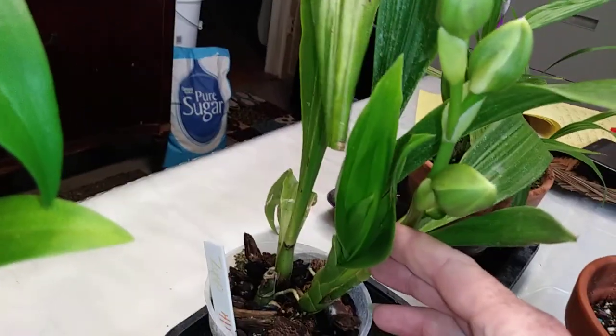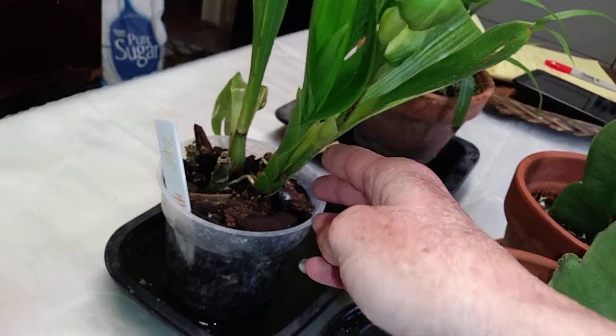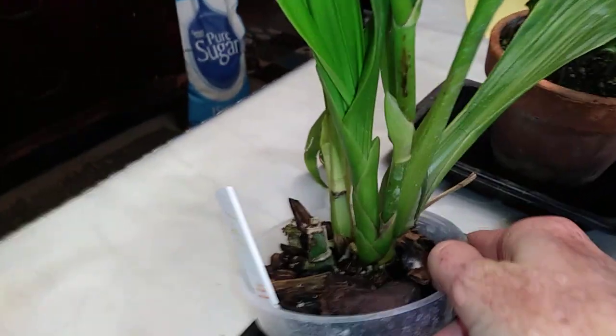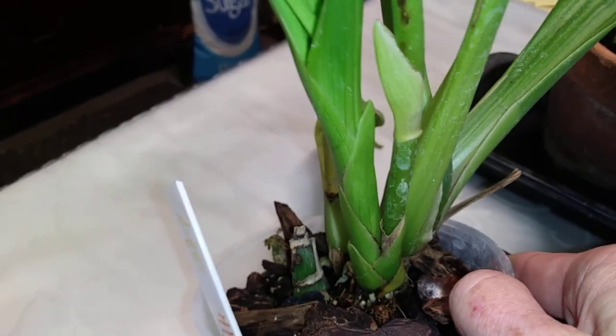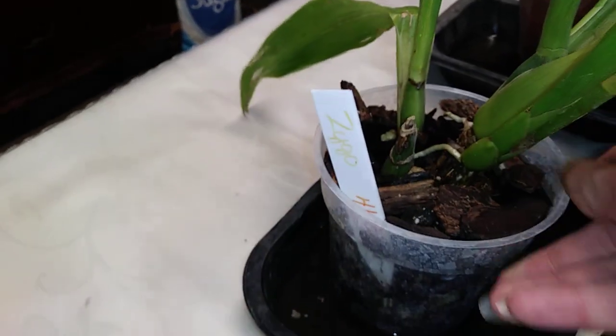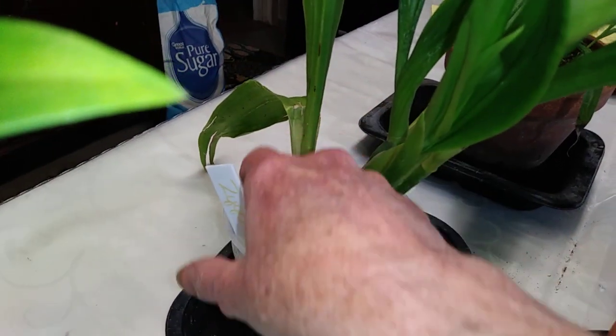That is her new growth. It looks really, really good. And the spike is actually coming out of that new growth. Amazing. She's got great roots. I have her in bark and some spag. And that is my Zyko Dragon Kitten.